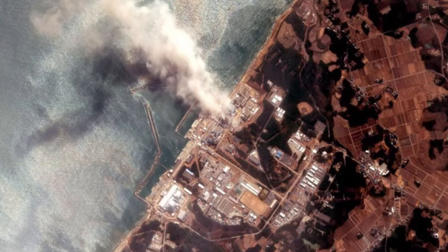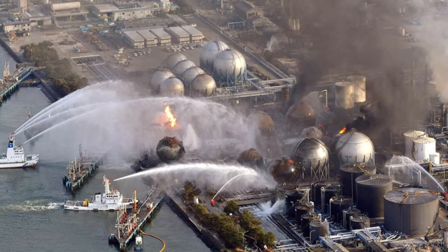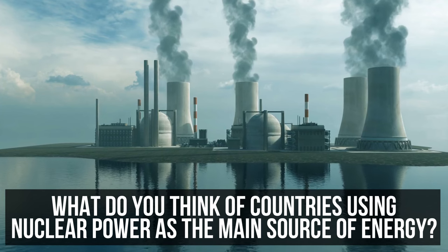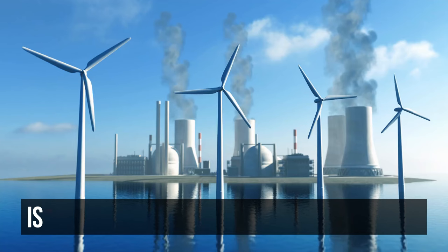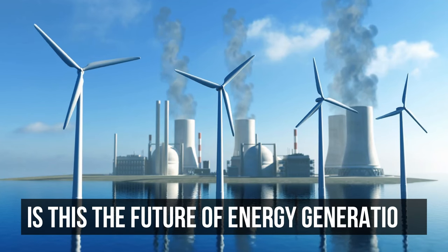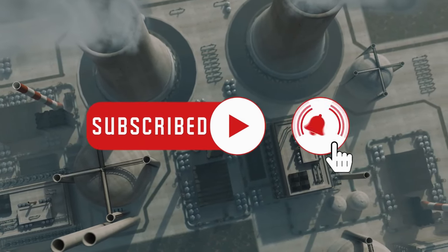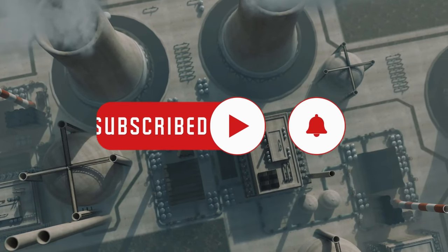After the Fukushima incident, which left more than 1,000 people displaced, what do you think of countries using nuclear power as the main source of energy? Is this the future of energy generation? Comment below and please give this video a thumbs up and subscribe to our channel for more videos like this.